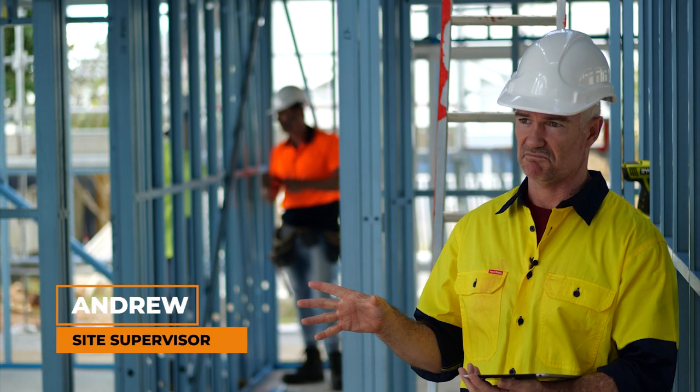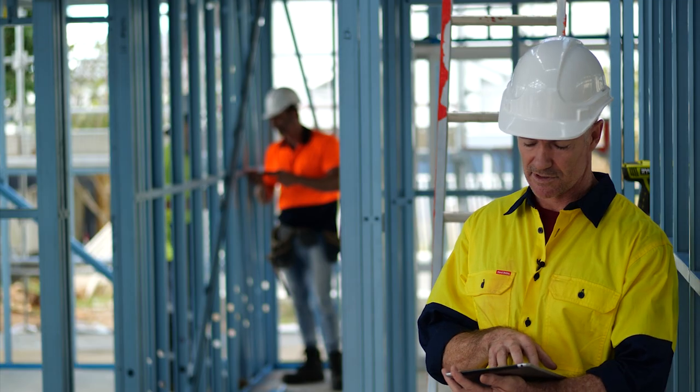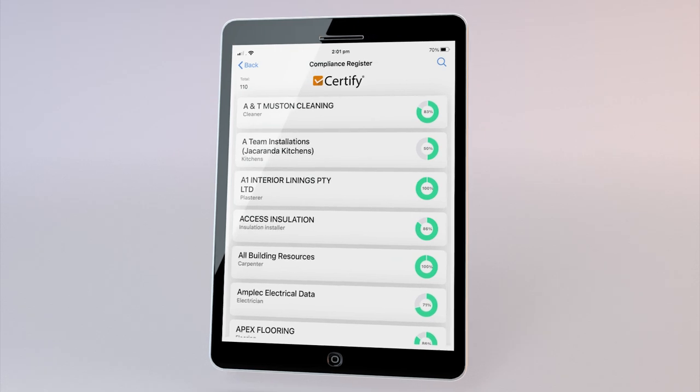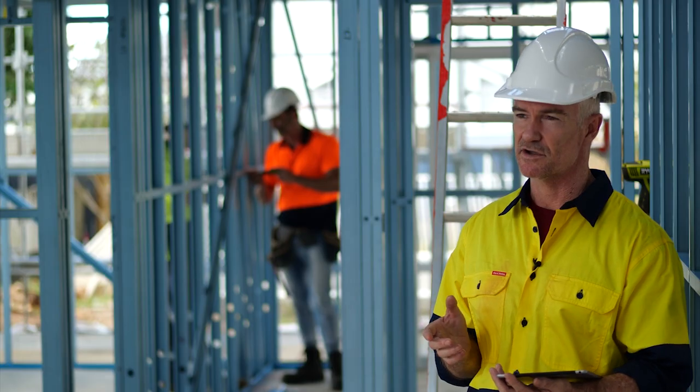The Certify app has been excellent. I don't have to check with different foremen on different sites — it's all on the one app. Which company, who they work for, who they're engaged by, what time they arrive — it's all here. Saves me so much time.